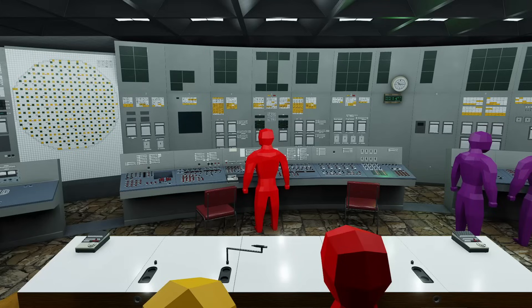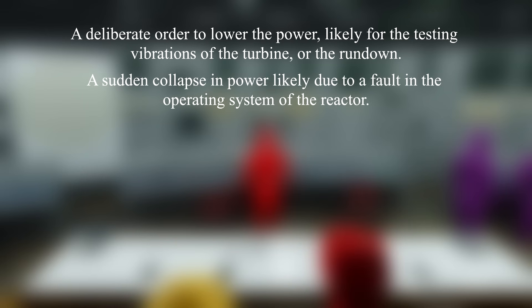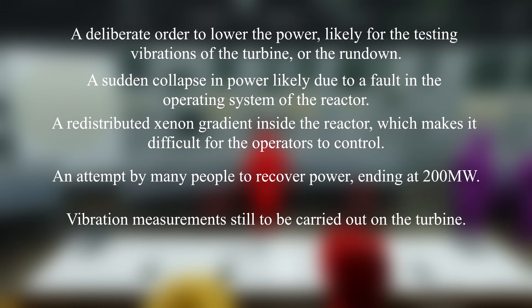To recap the situation before 1am on April 26th: there was a deliberate order to lower the power, likely for the testing of vibrations on the turbine, or as a safety precaution during the rundown. A sudden collapse in power, likely due to a fault in the operating system of the reactor. A redistributed xenon gradient inside the reactor, which makes it difficult for the operators to control. An attempt by many people to recover the power, ending at 200 megawatts. Vibration measurements still to be carried out on the turbine, and low levels of water inside the steam separators.